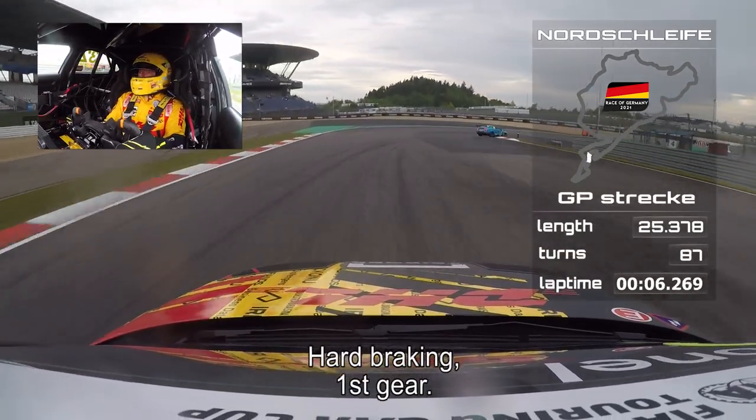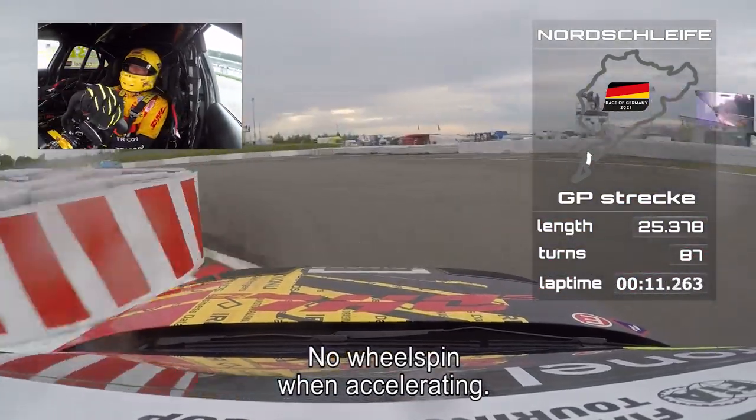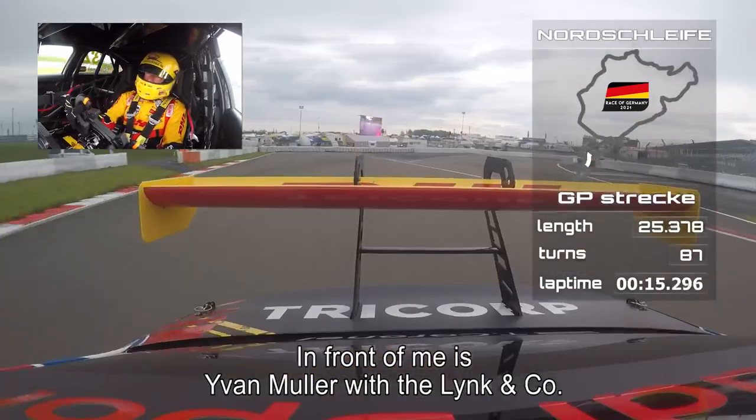Hard braking, first gear, nice on the apex, no wheel spin. Try to accelerate — and in front of me is Ivan Müller with the Lynk & Co.